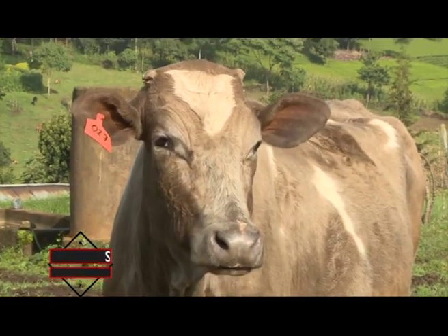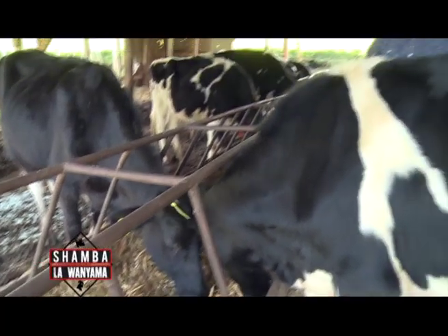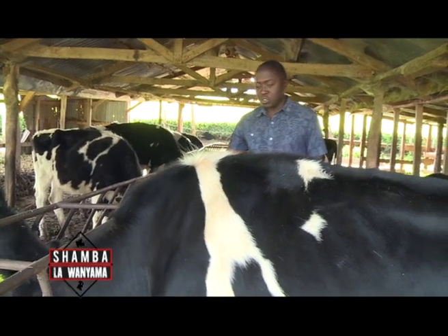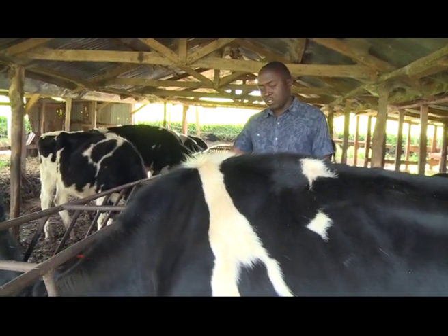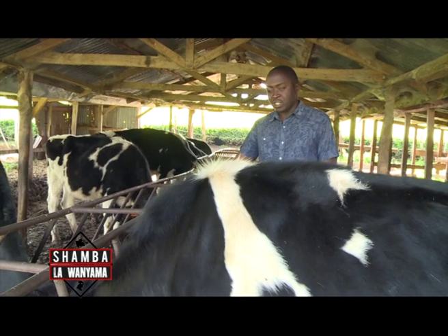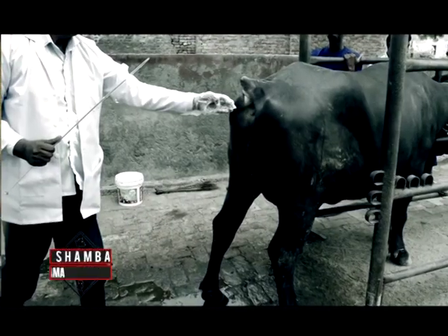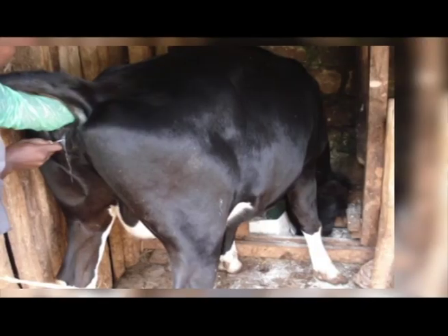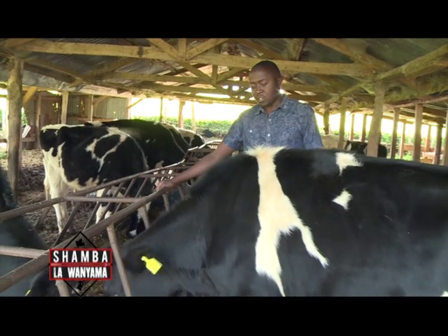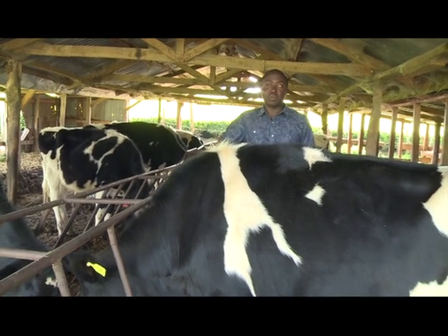What serving system does Brian use on his farm to increase his herd? We do purely artificial insemination — no bull, just artificial insemination. We have been doing it for the last ten years. My dad has been doing it for us, and I can say that the breeds keep on improving with time. With artificial insemination, there is a significant improvement in milk production and disease resistance compared to using a bull.